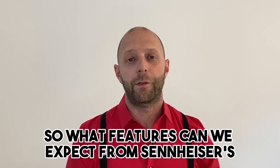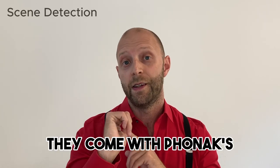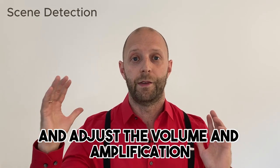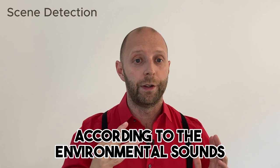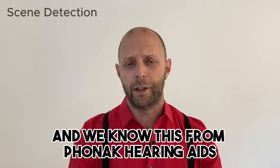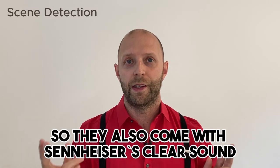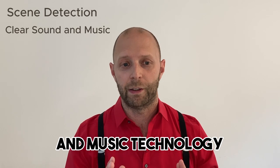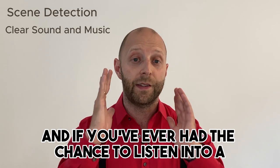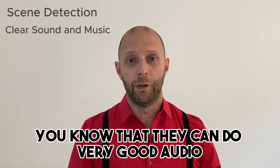What features can we expect from Sennheiser's OTC hearing aids? First of all, they come with Phonak's Scene Detection, so they scan the environment and adjust the volume and amplification according to the environmental sounds. We know from Phonak hearing aids that this feature works very well. They also come with Sennheiser's Clear Sound and Music technology.